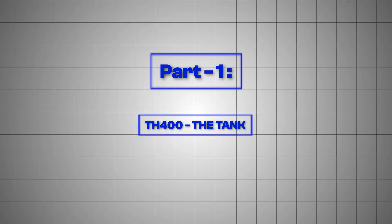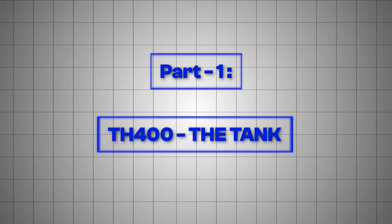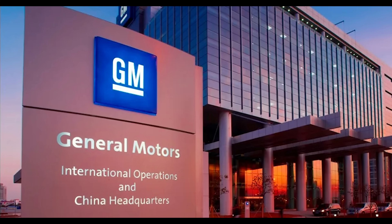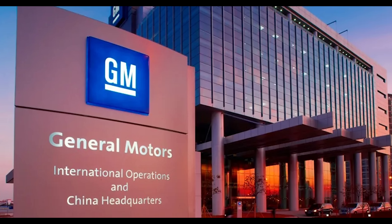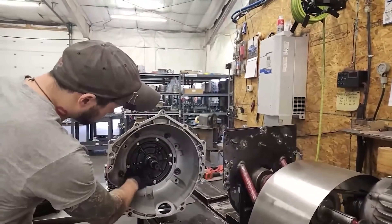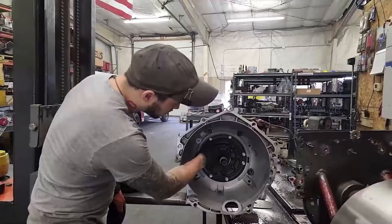Part one: TH-400, the tank. Let's start with the heavyweight champion. The transmission that GM originally built for Cadillacs and luxury cruisers, but accidentally created the most indestructible drag racing weapon in history.